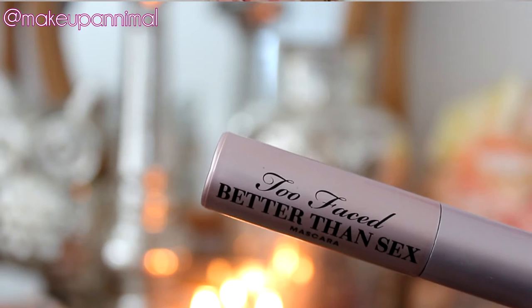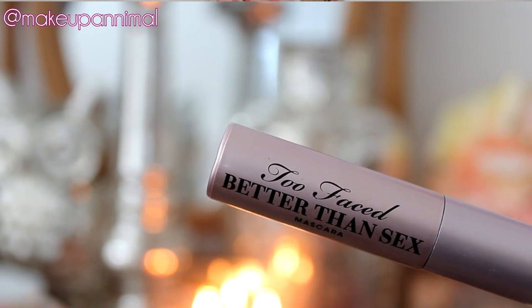Another thing from the Too Faced Most Loved set I got to try was the Too Faced Better Than Sex Mascara.